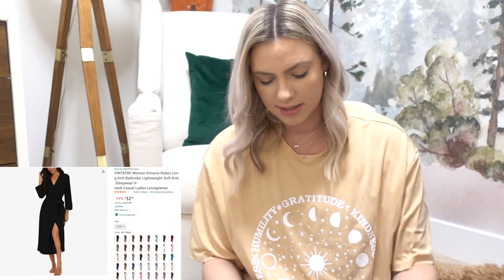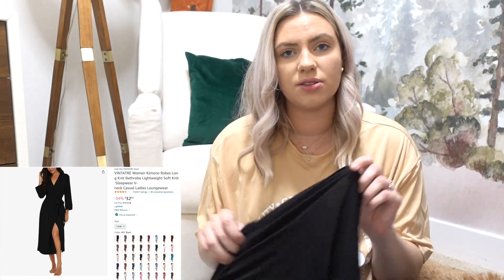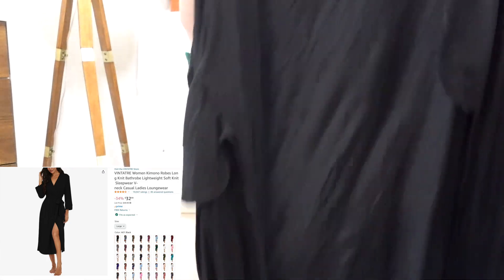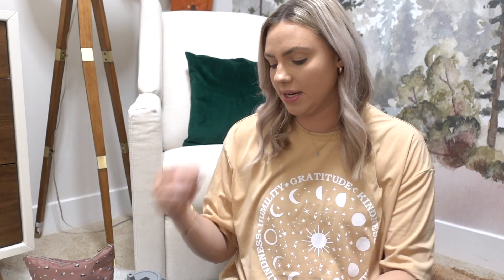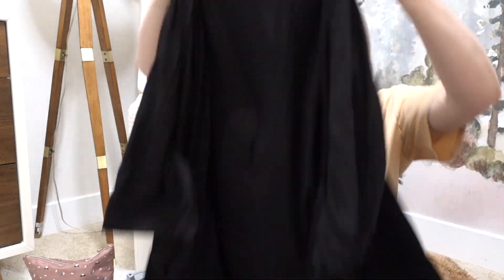The robe I got from Amazon is called the Vintatre Women's Kimono Robe. It's a bit of a longer robe. I got it in a size large and I'd say it's true to size if not a little oversized, and it's pretty long. The thing that convinced me to get it was that the tie is sewn onto the back so it can't become disconnected from the robe, which always happens to me and is really annoying. Super soft, great material.